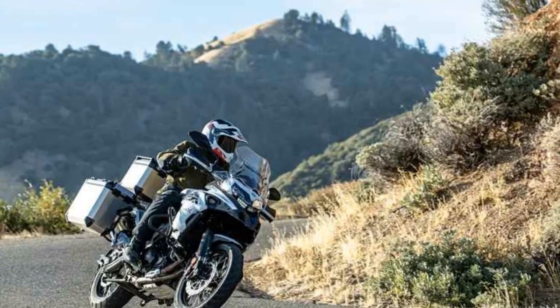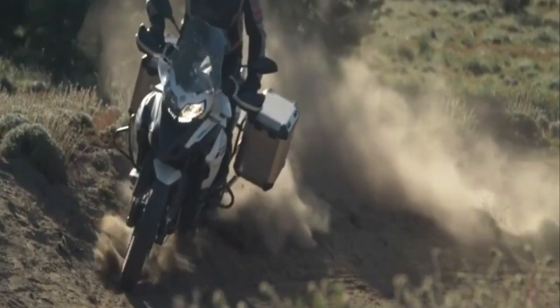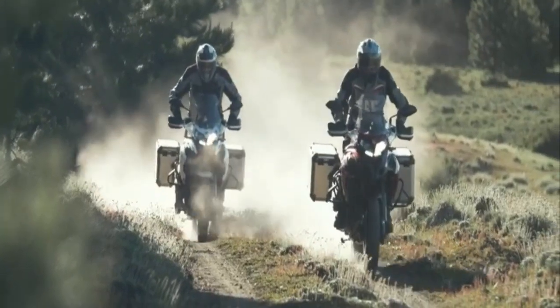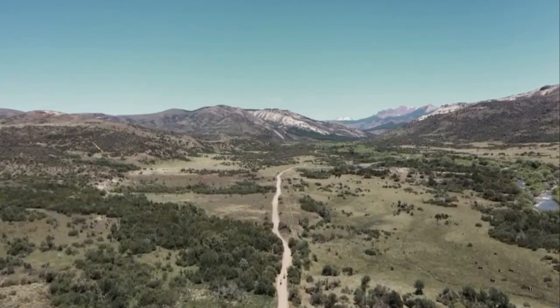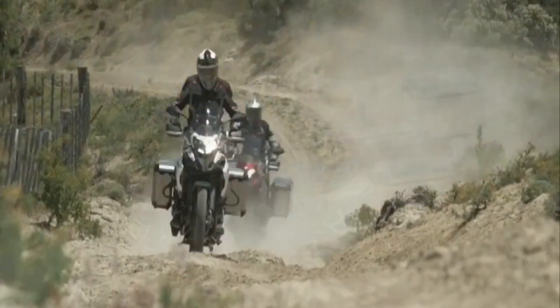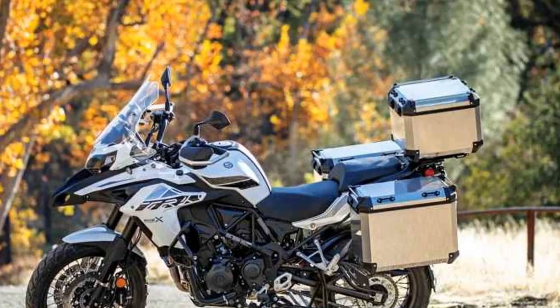The TRK502X comes in a variety of colors, including classic red and white, adding a touch of personality to the bike. The overall build quality is commendable, with robust materials used throughout the construction. The comfortable and spacious saddle, along with a passenger-friendly rear seat, makes long journeys a pleasure.